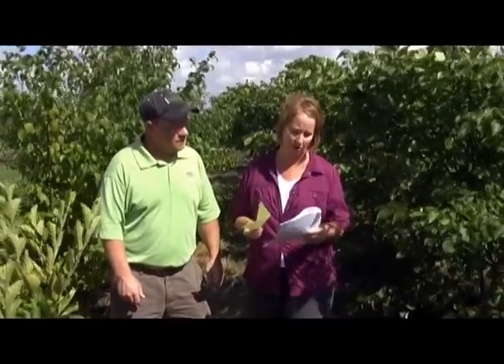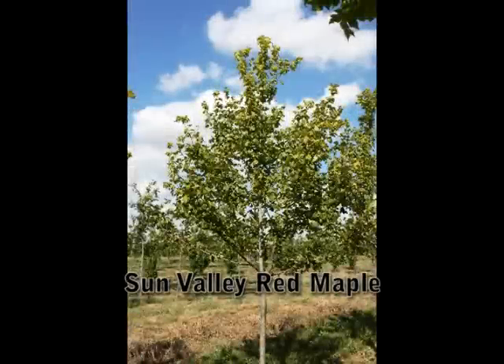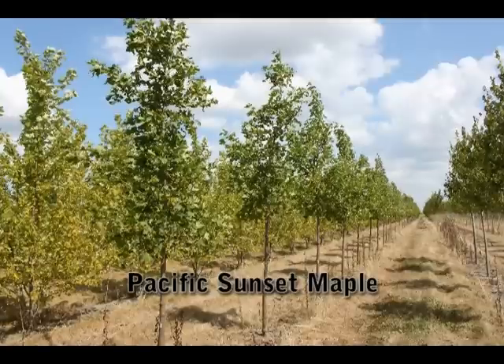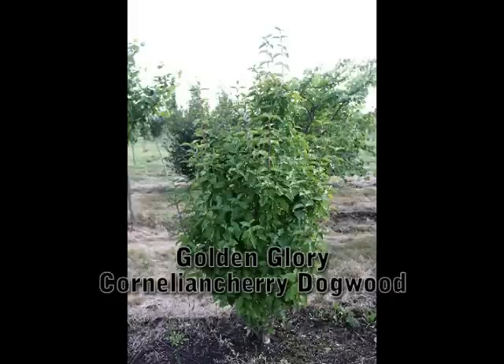We've also been out in the field finding a lot of new varieties that we haven't had before that are available for us to dig now. We'll scan through some pictures here too. Sun Valley red maple — that's a real nice red maple variety. Pacific Sunset maple is a great tree, a cross between Acer truncatum and Acer platanoides, that has a real nice fall color.